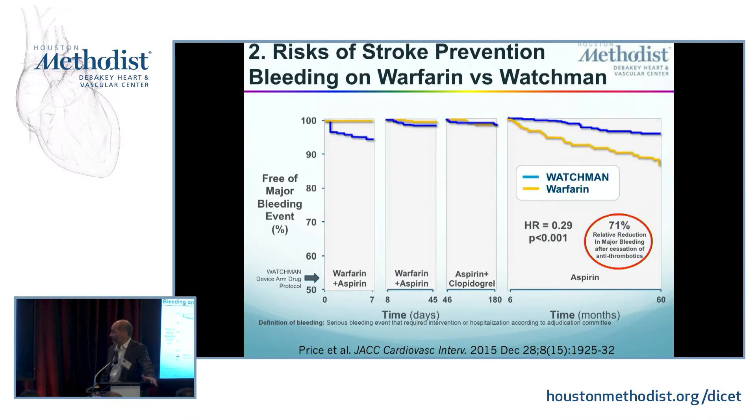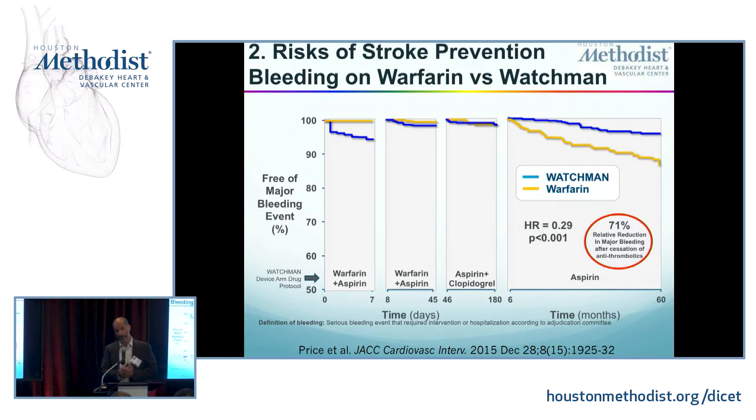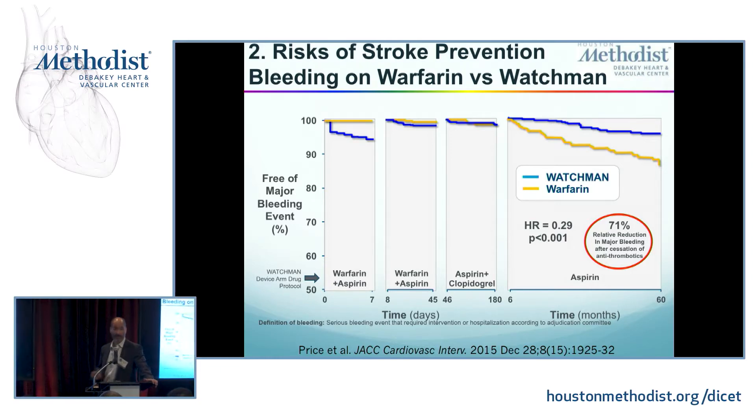Bleeding is obviously less with Watchman. However, bleeding is tricky because if you look at bleeding after six months — when patients are only taking aspirin — bleeding is much worse with warfarin, a 71% reduction. But the problem is when you implant the Watchman, you have to be on aspirin and warfarin for at least 45 days. At 45 days you do a TEE; if there's no clot and the Watchman is well-seated, you stop warfarin and start aspirin and Plavix for 4.5 months. It's only after those 6 months that you switch to just aspirin. During those six months, a lot of patients may bleed, especially those with a very high bleeding risk.